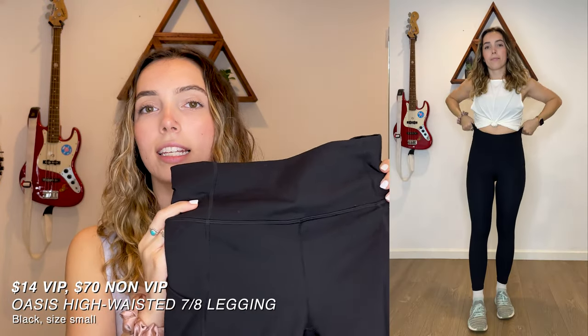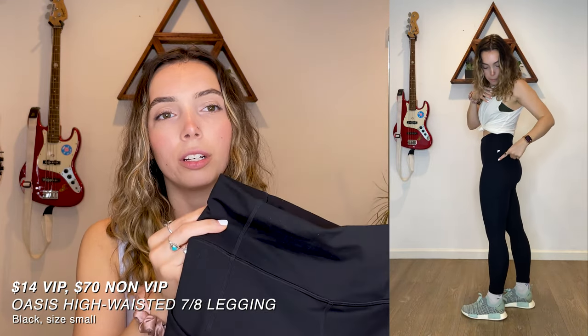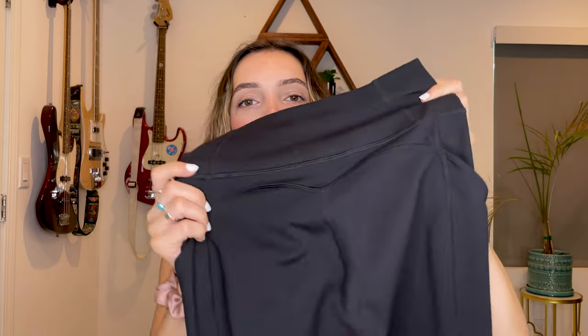Next up are the Oasis high-waisted leggings in the seven-eighths length. They fit pretty much like full length on me because I'm only five-four, so I don't have really long legs. I got these in a size small and they are pretty compressive — I had to pull and tug to get them up. I've just been used to wearing my Lululemons and dupes that slide right on. These also have pockets on the side which I really like, and the pocket curves instead of going straight across. On the back there's a nice indent line to accent your butt, which is pretty cute.